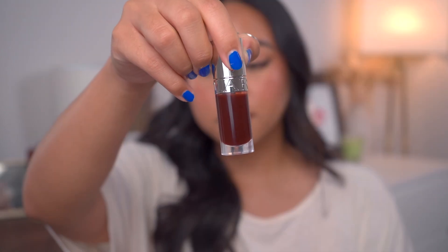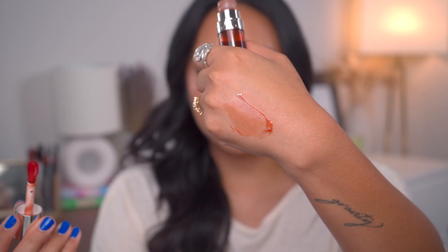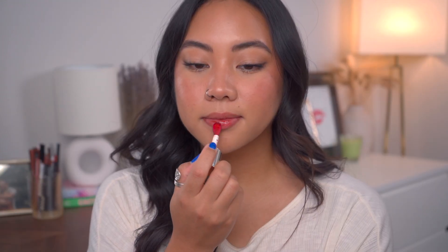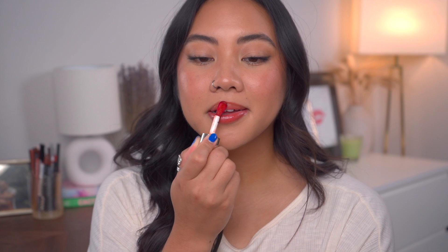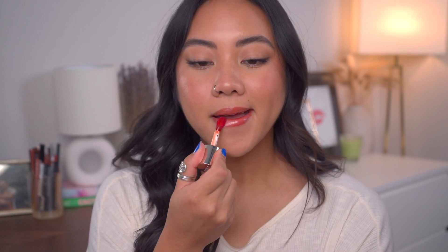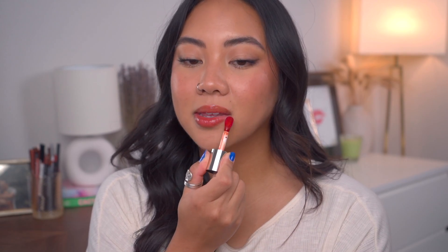The first lip oil I want to talk about is the Clarins lip oil. These have been around for quite some time, though they did recently reformulate them. I have the shades Chocolate and Cherry — I have Chocolate on my lips right now. The key featured ingredients are jojoba, hazelnut, and sweet briar rose. Starting with texture: these are a thin to medium consistency. They have a little bit of thickness to them, but they are non-sticky and very comfortable on the lips.